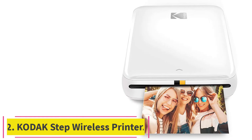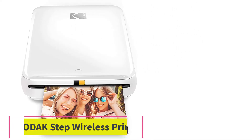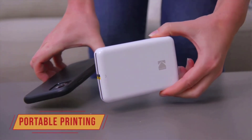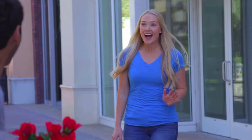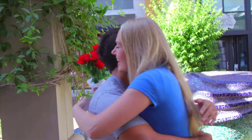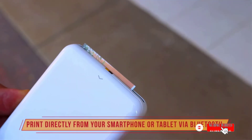At number 2: Kodak Step Wireless Printer. Kodak Step is a great zinc instant printer you can ever have. You will not have to wait for the next day to get authentic prints — just connect your tablet, smartphone, or iOS device with the Kodak printer. Be ready with an NFC or Bluetooth connection so that no barriers come while connecting your Kodak wireless printer.